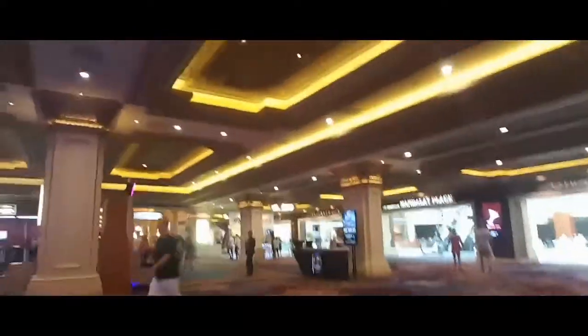We're going to walk through the Mandalay Bay Hotel and Casino on our way to Slice of Vegas and just see what we can see. We're going up the escalator to the Mandalay Place — you can kind of see it right back over there. Slice of Vegas should be just up that escalator.